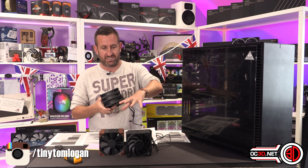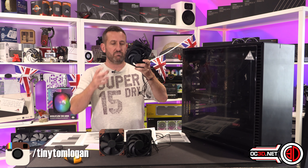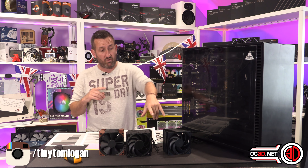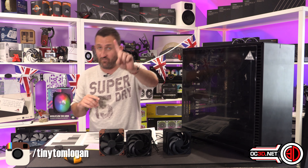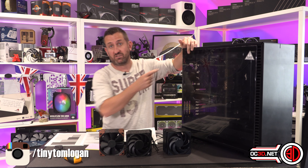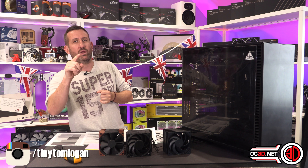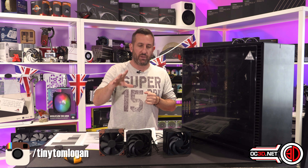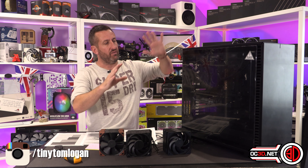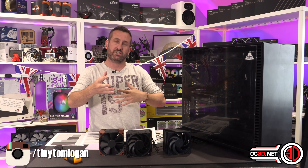We have a new hitter to the table, and it's this fan that's the reason why I've tested the other two together. Cooler Master have come to the club with their Mobius 120s. They do a normal version at 2,050 RPM, and they do a fully ARGB version which goes up to 2,400 RPM.